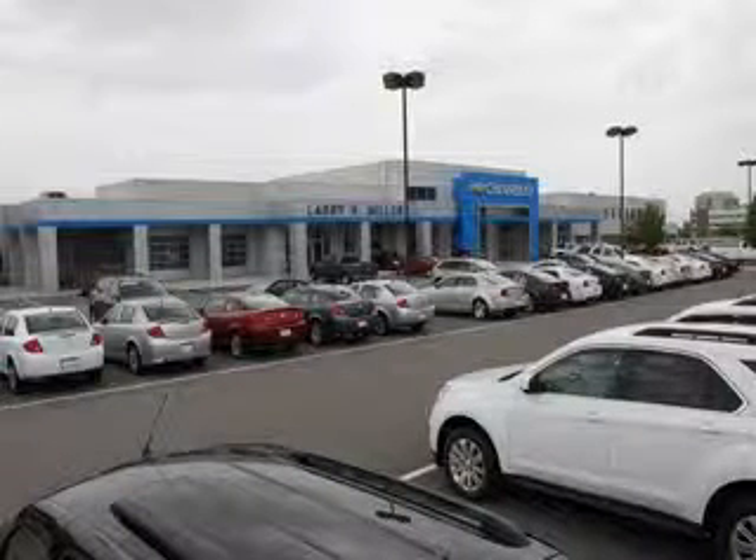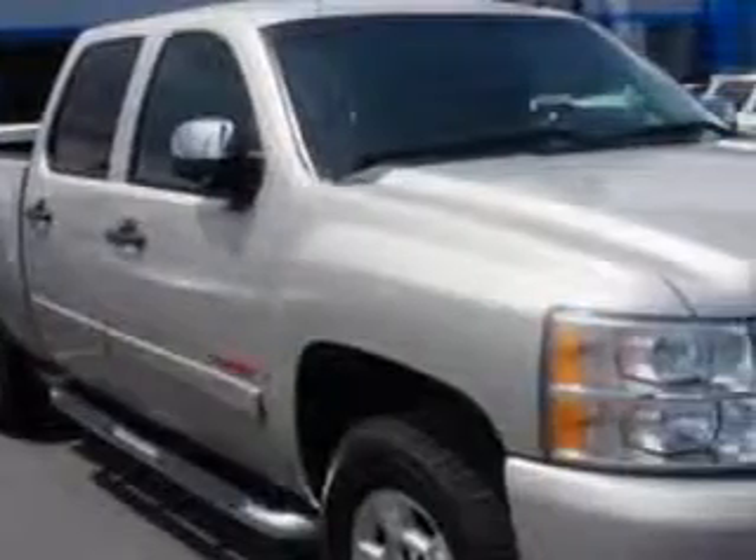Thank you for selecting Larry H. Miller Chevrolet Murray, where we have hundreds of new, pre-owned, and certified vehicles to choose from. Check out this — Larry H. Miller Chevrolet of Murray knows you want more in a car.